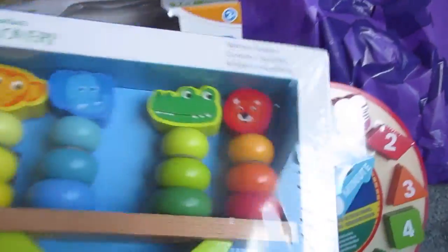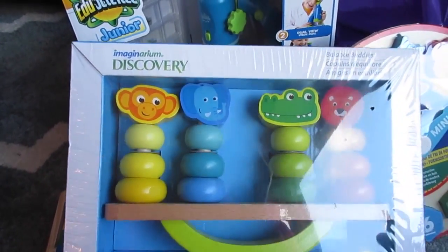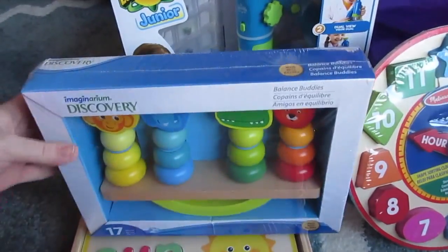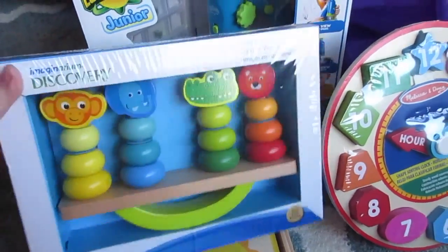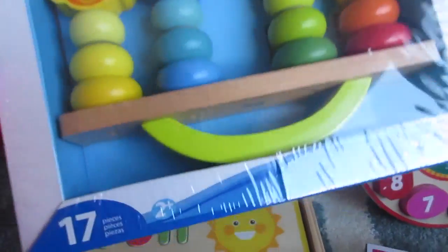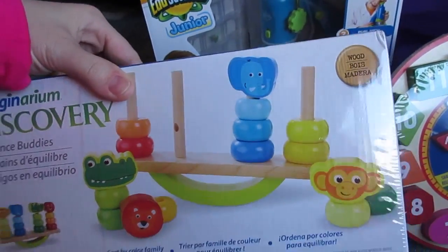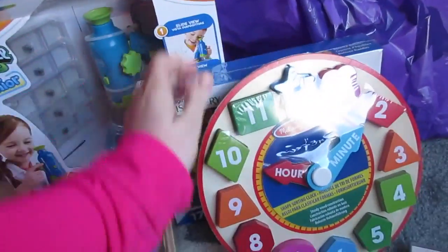Then I found two things on super clearance. This one is from the Imaginarium brand, over by the wood toys. It was on clearance for $2.98 — it's called a Balance Buddy. It's on a rocker and the kids have to line up things by color and put the little animal at the top. Ages 2 and up, so it's right at both girls' level. For $2.98, it's a fun toy to try out.